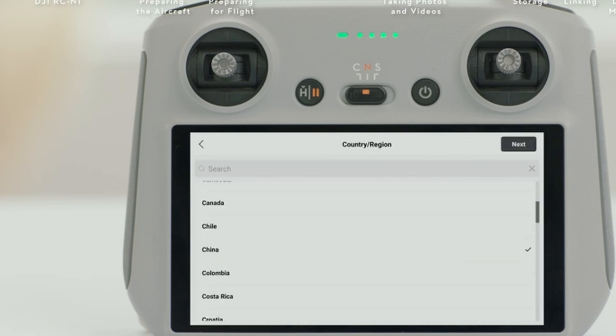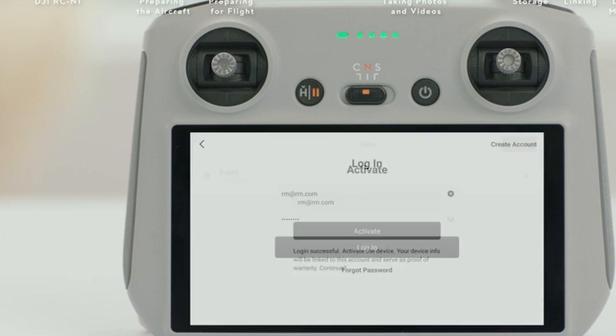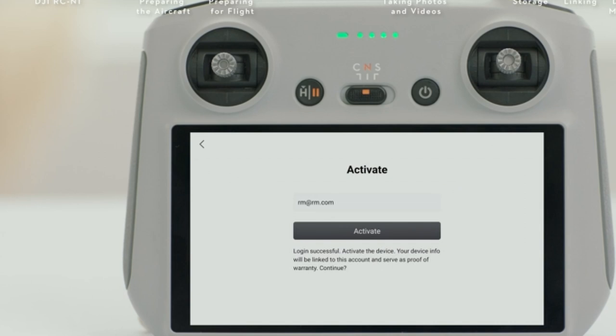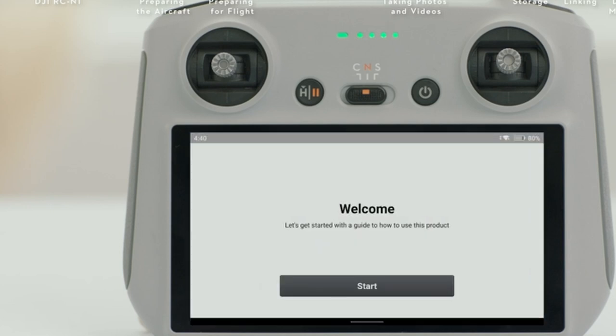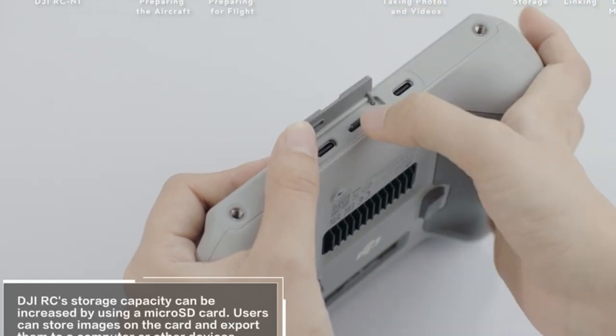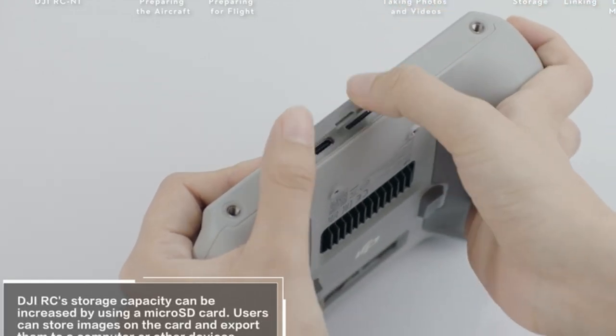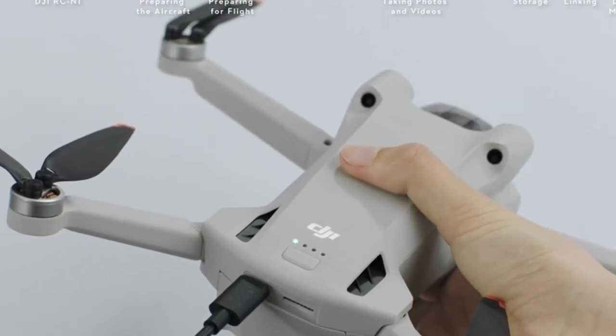However, for those seeking a more budget-friendly option, DJI also offers the Mini SE, maintaining quality while being cost-effective. The Mini 3 Pro's visual positioning system ensures stable hovering in well-lit rooms with textured surfaces, though caution is advised in dark or even-floored environments to prevent drifting. Overall, the DJI Mini 3 Pro combines cutting-edge technology with practical features, making it a top choice for indoor drone enthusiasts looking for superior performance and reliability.